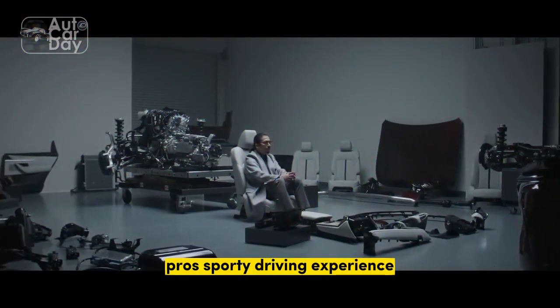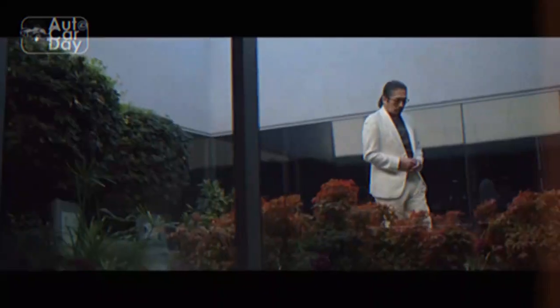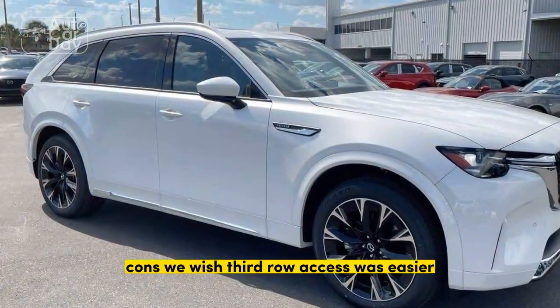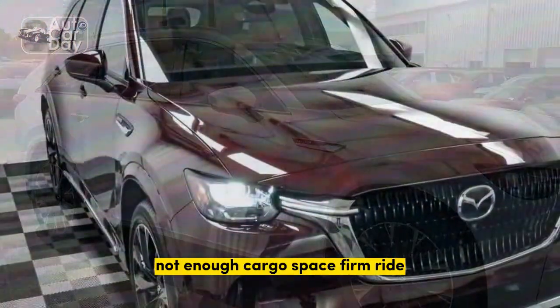Pros: sporty driving experience, premium materials, wide-opening rear doors. Cons: we wish third-row access was easier, not enough cargo space, and a firm ride.